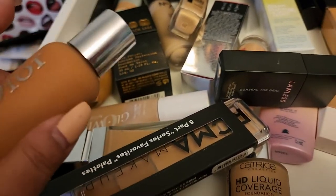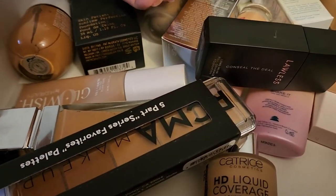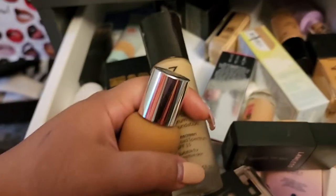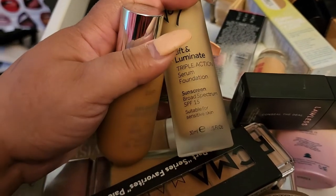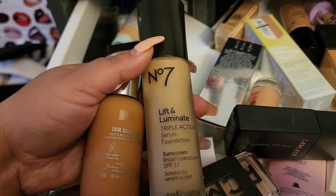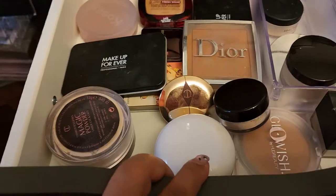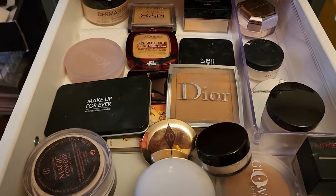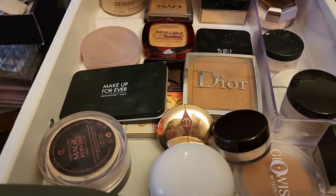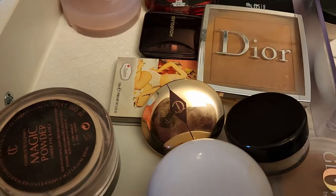I'm going to go with the Number Seven Lift and Luminate Triple Action Serum Foundation — I really need to start using this more. My Dior Backstage shade is a little dark at number four, so I'll go with number seven instead. For powder, I have the Dermablend one.